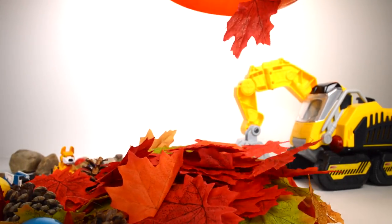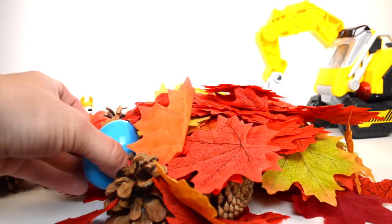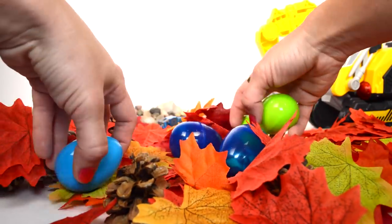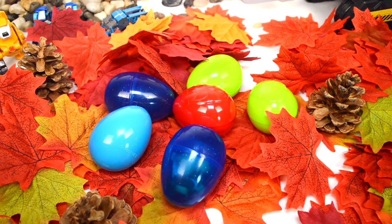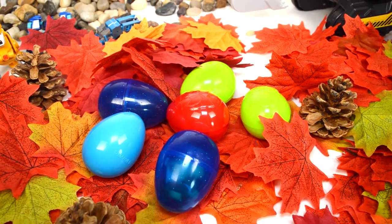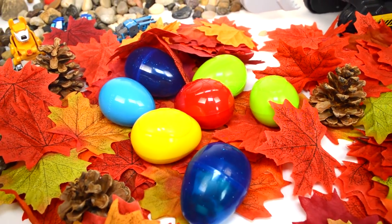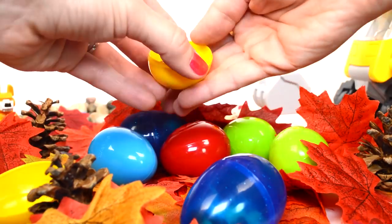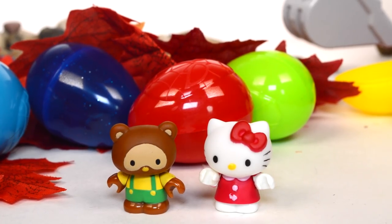Wow, check it out — definitely a lot of leaves and pine cones. And surprise eggs! I've got a bunch of surprise eggs in here. How many? Six — wait, seven surprise eggs! Let's go ahead and open them up. Starting with this yellow egg — look at this, it's Hello Kitty and a raccoon. Awesome!